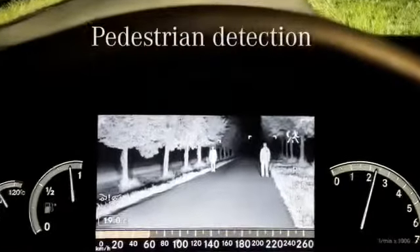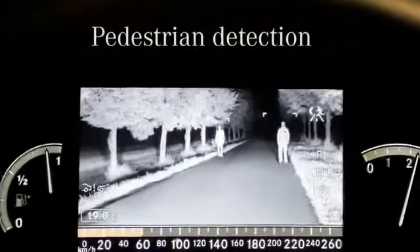It also lets you spot vehicles without lights, cyclists, animals, or objects at a distance of up to 300 feet. Night View Assist Plus also points out pedestrians quickly thanks to the system's unique pedestrian detection feature.